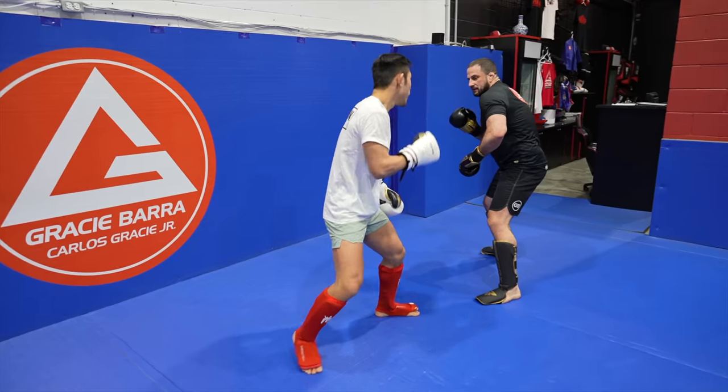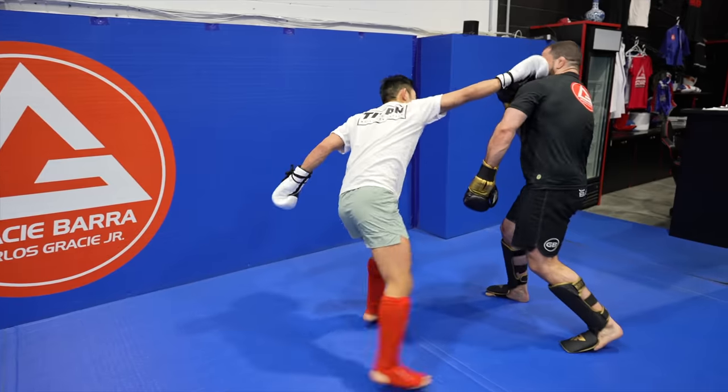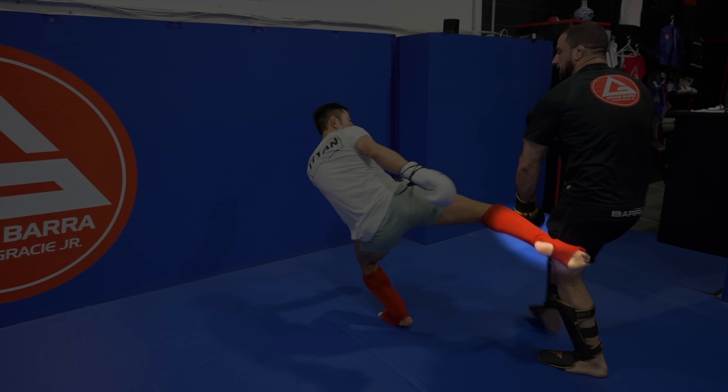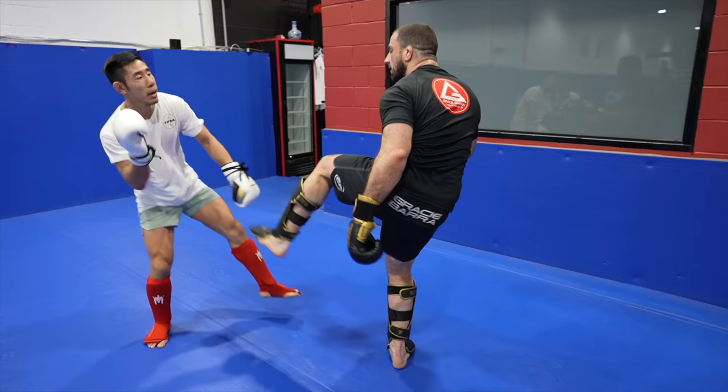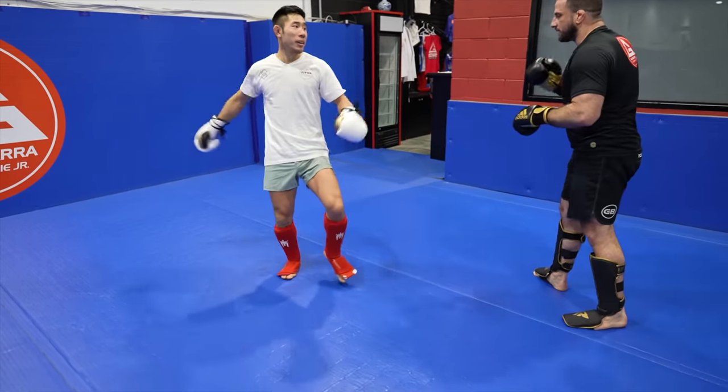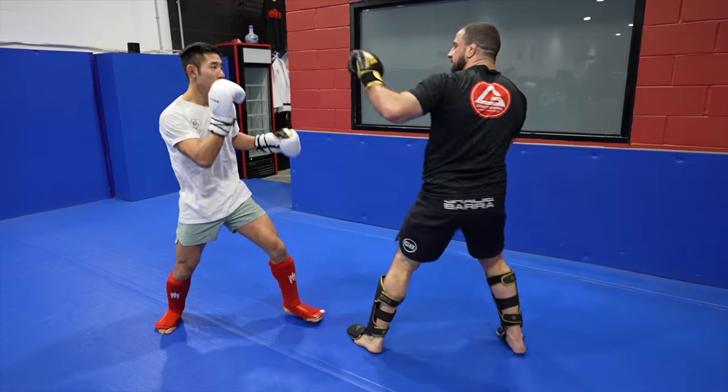Nick likes to throw the cross low kick as well, but the way he throws it is different from me — he does not double-step, he throws it right after the cross. In my opinion this has less power and does not give you the ability to close the distance if your opponent backs away, or to create distance if it's too tight. However, it is faster.